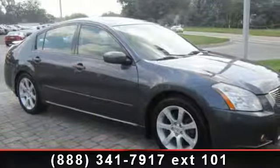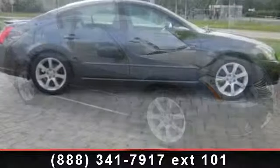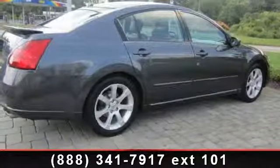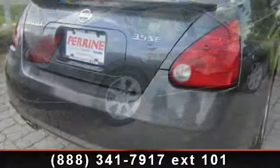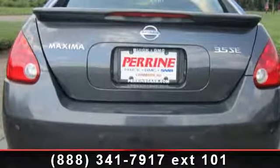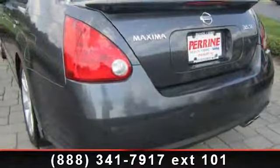Arrive in style with this 2007 Nissan Maxima. If you are looking for an automobile with great features, look no further. This vehicle's top features include CD player, power windows, emergency trunk release, vehicle anti-theft system, dual zone AC, variable speed intermittent wipers, child safety locks, universal garage door opener, and driver illuminated vanity mirror.